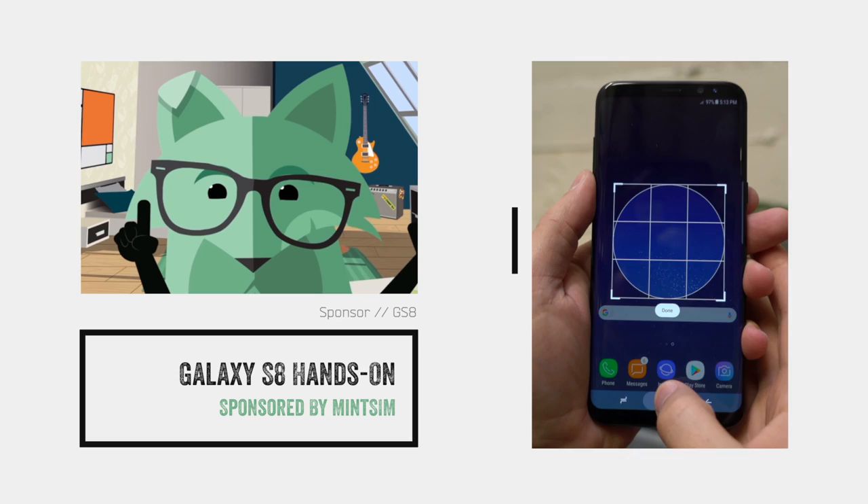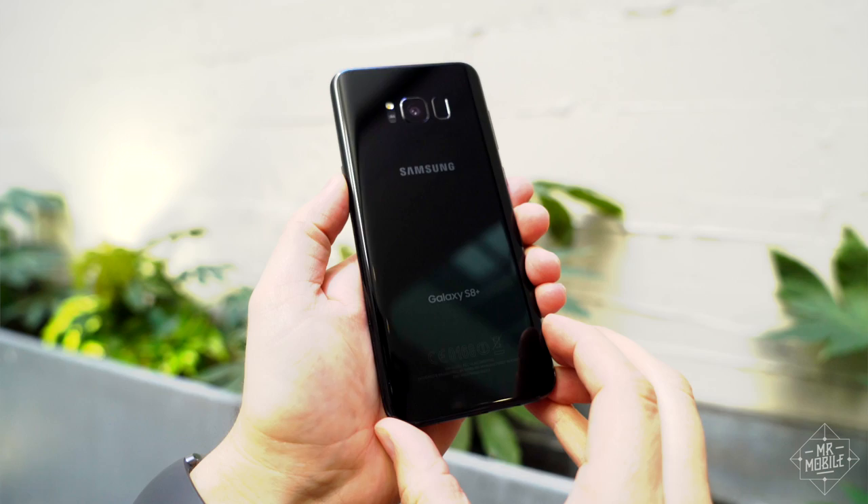Today's video is brought to you by MintSim. Stick around to the end to learn how to get unlimited calls, texts, and 10 gigs of LTE starting at 20 bucks a month.